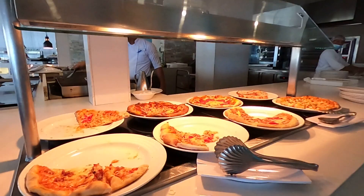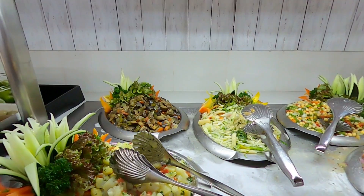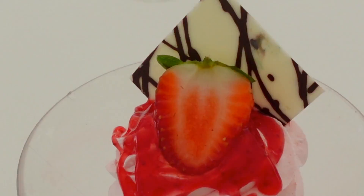At the Las Brisas lunch buffet, guests can help themselves to several options such as pizza, grilled meats, tropical fruits, a variety of salads, and of course, dessert. Skyler's favorite lunch options at Las Brisas were the freshly grilled steak and fish, while mine were the salads and this delicious strawberry dessert.